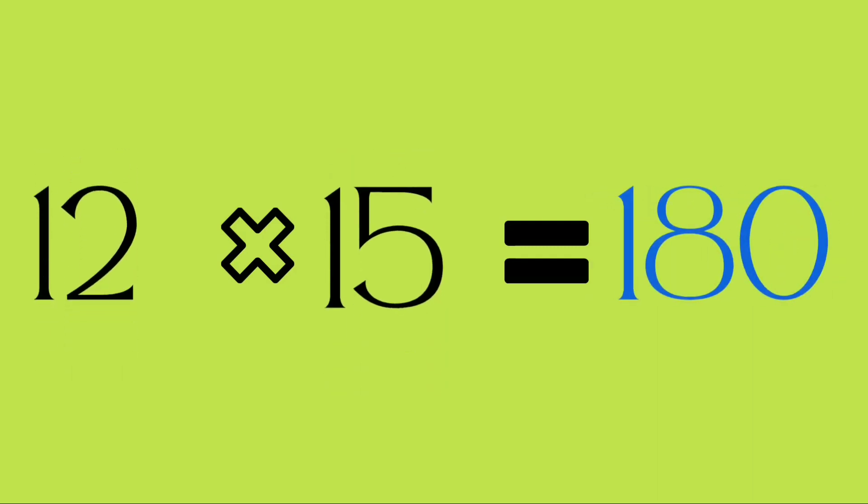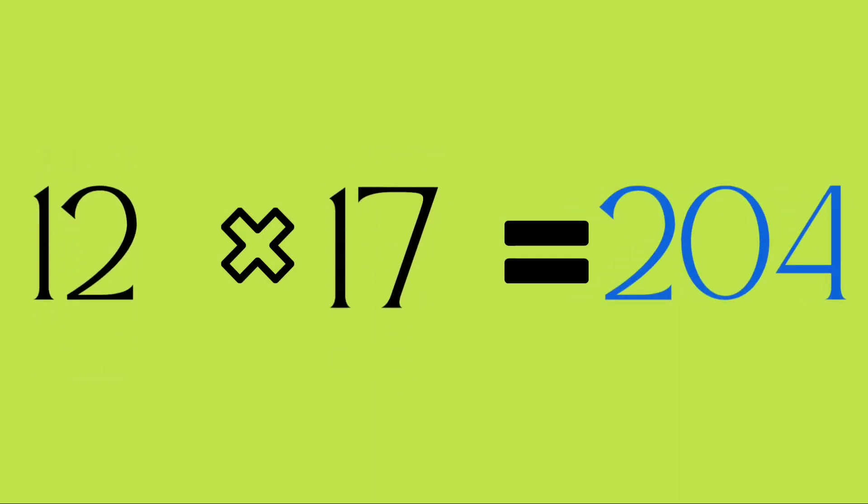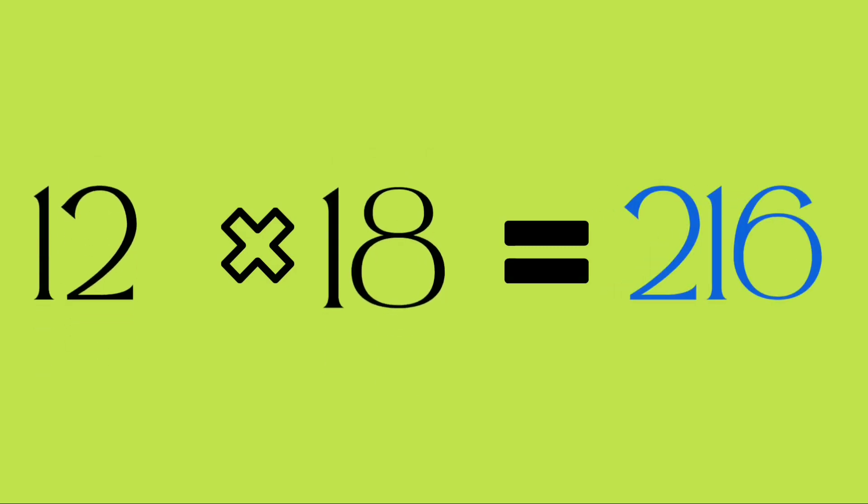Twelve fifteens are one hundred and eighty. Twelve sixteens are one hundred and ninety-two. Twelve seventeens are two hundred and four. Twelve eighteens are two hundred and sixteen.